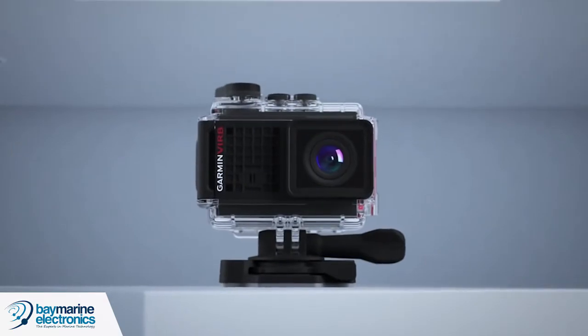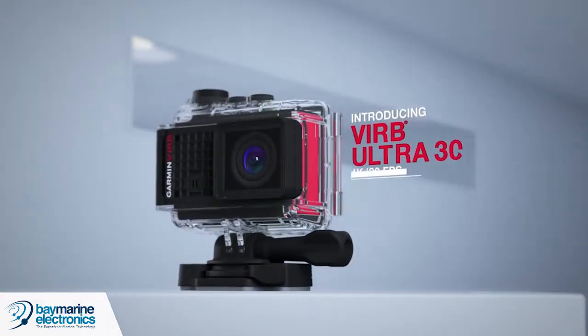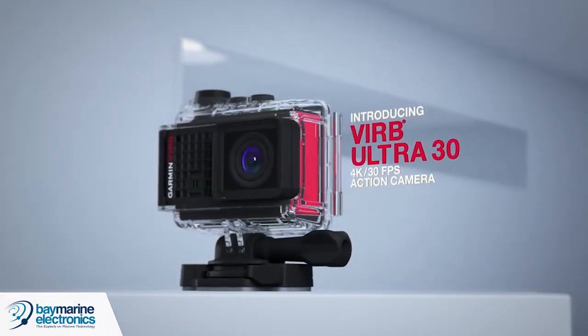We've come across Kieran from Garmin. What's new with Garmin? We've got a lot of exciting products going on this year. We've launched the new VIRB Ultra 30 which will connect into your MFD so you can have live streaming video in 4K quality back to your head unit.